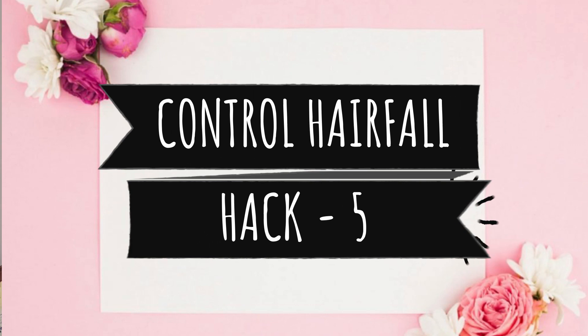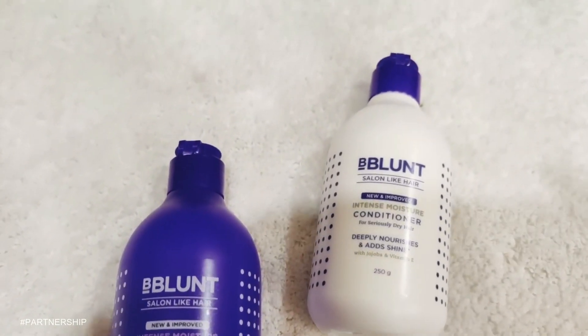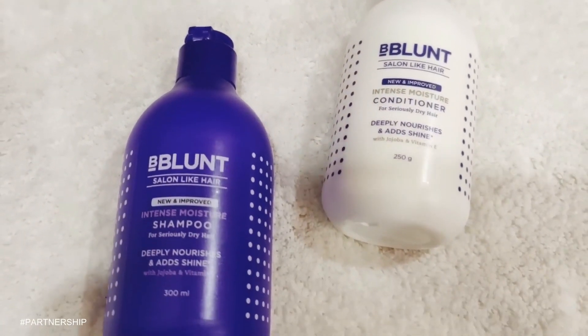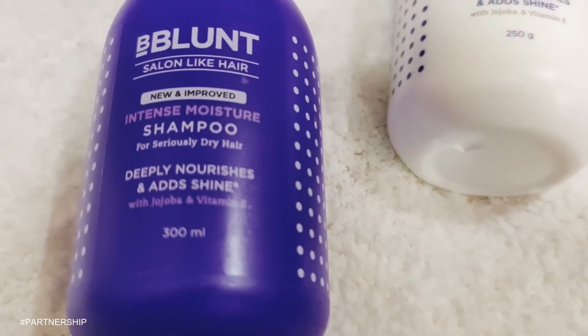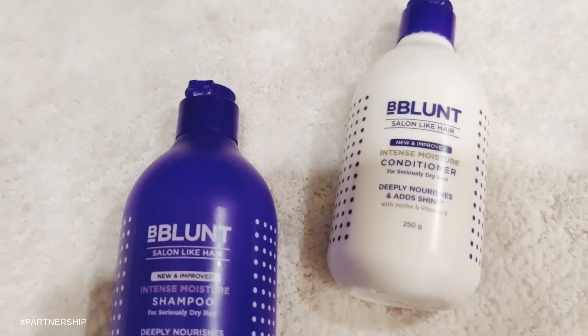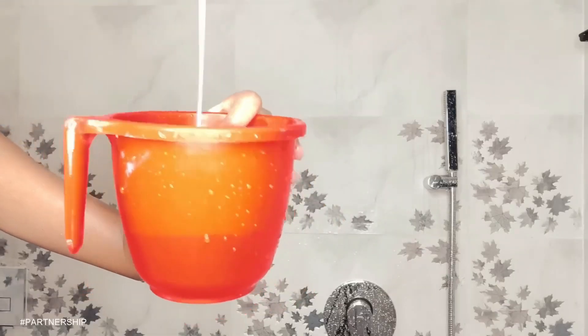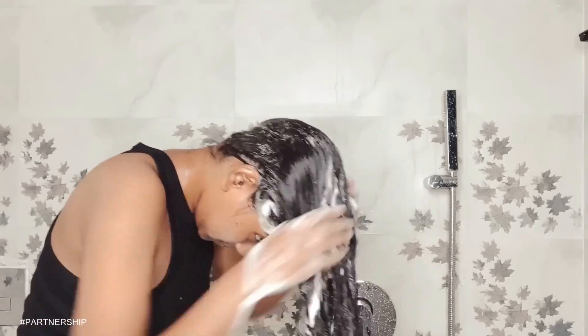Hair hack number 5 is to control hair fall. If you want to control hair fall or hair loss, you need to follow 3 steps: hair oil, shampoo, and conditioner. I highly suggest the Be Blunt range because Be Blunt is a premier hair care and styling range. First, I am going to use Be Blunt Intense Moisture Shampoo. Wet your hair, squeeze out excess water, take a little shampoo, and massage your scalp gently in a circular motion. It contains jojoba and vitamin E oil which provide deep nourishment.